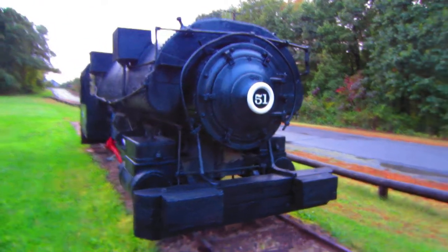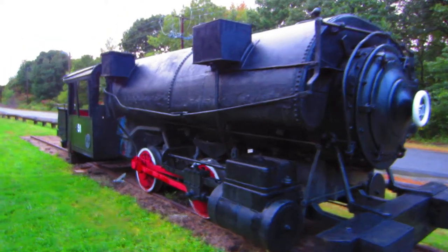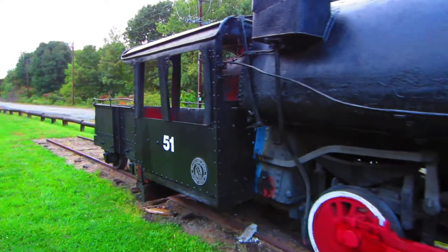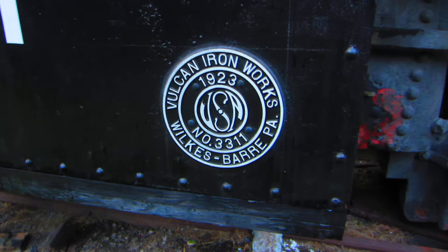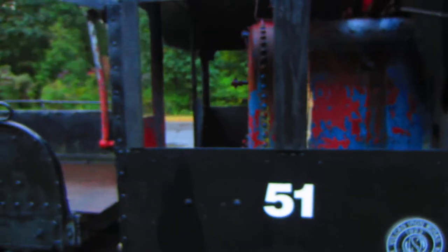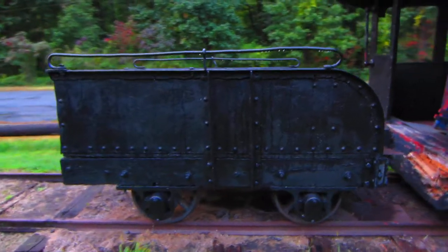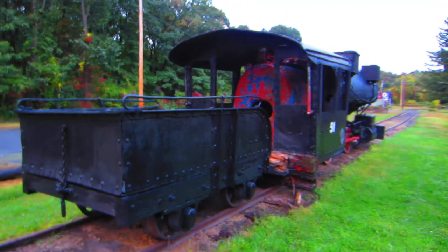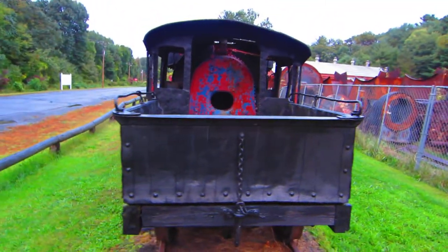Today we have a quick look at the Vulcan Ironworks narrow gauge locomotive. This was constructed in Wilkes-Barre in 1923, as per a reproduction builder plate. That facility is now the Solomon Recycling Center in Wilkes-Barre. The building is still there and retains the aesthetics of the old operation, but it's obviously no longer a functioning ironworks. This locomotive would have serviced a colliery.